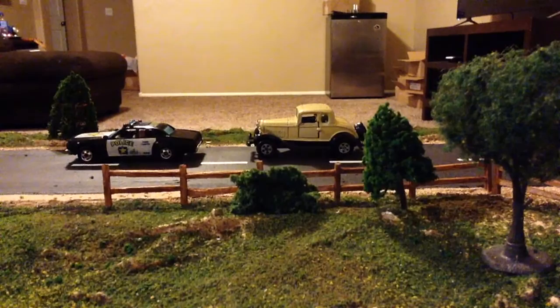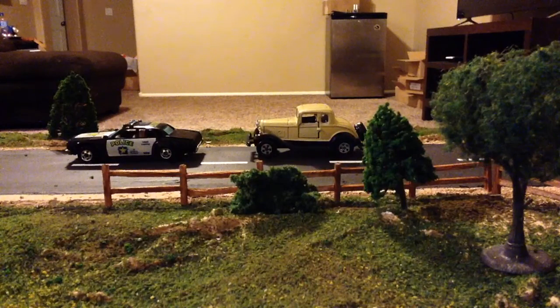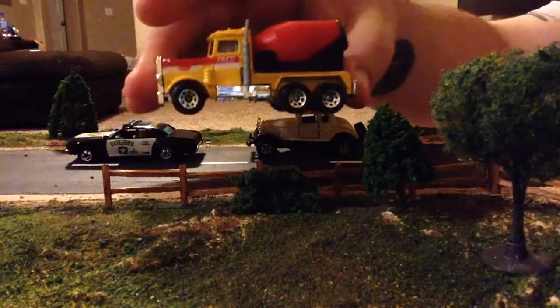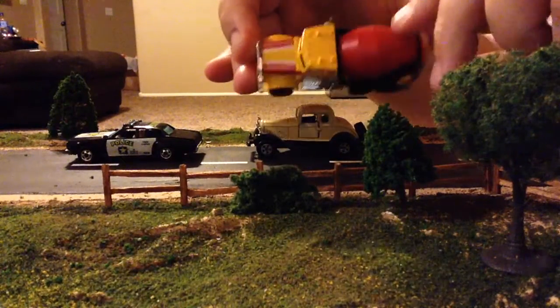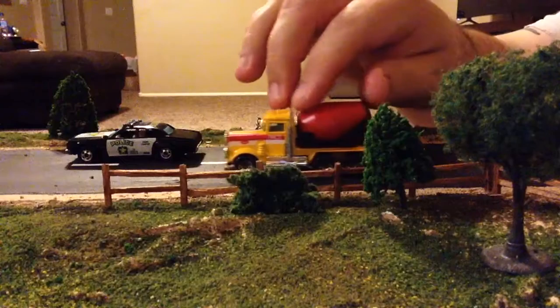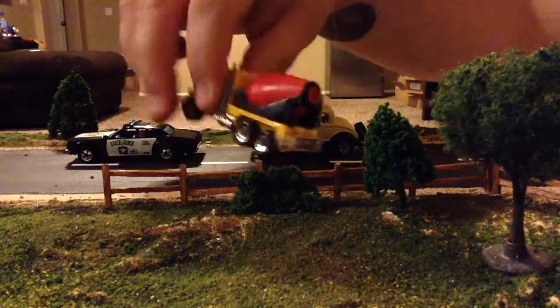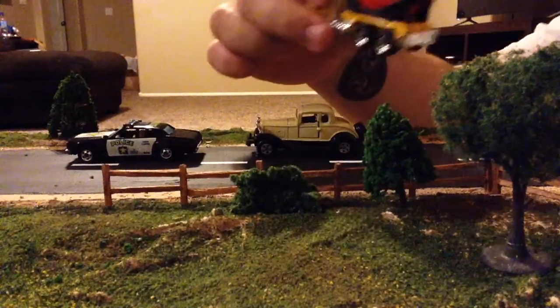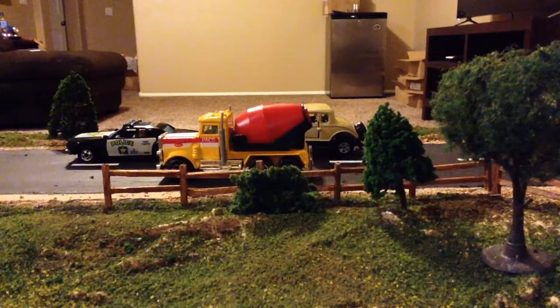We've got a few Matchbox Peterbilts, which if you've watched any of my other videos, you know those are some of my favorites. I just love pulling them off the card and having them in perfect mint condition with no paint chips, no wear. Here's a nice cement truck — they did a good job with these Peterbilts.